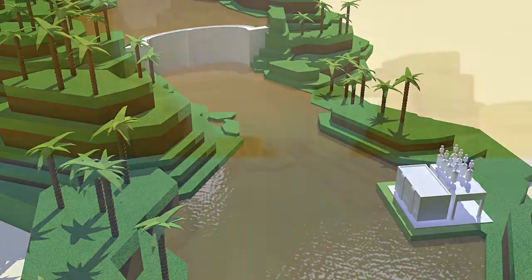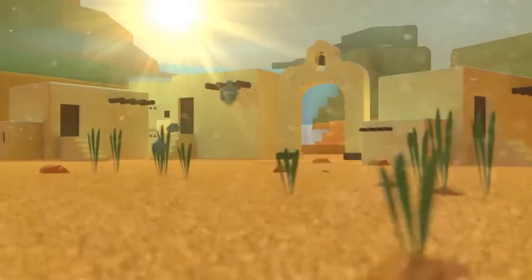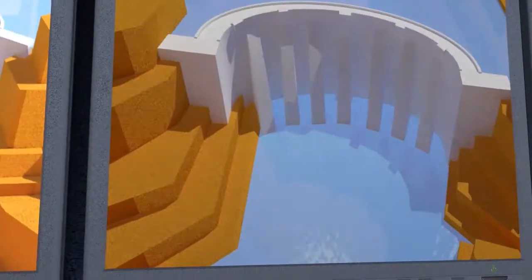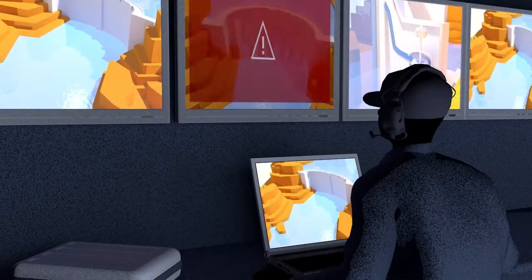Dams can upset ecosystems, prevent the migration of fish, or swallow up entire towns, forcing local people to settle elsewhere. Construction faults, overflows, earthquakes — a dam break is rare but deadly, so dams are closely monitored by sensors, cameras and alarms.